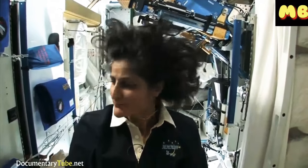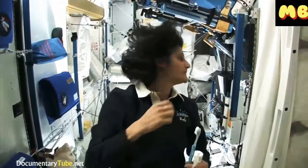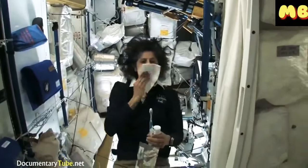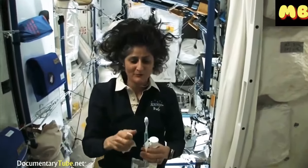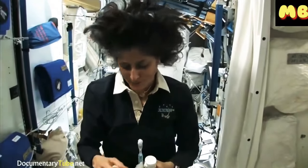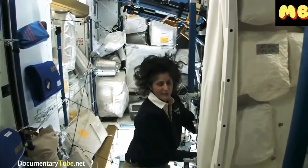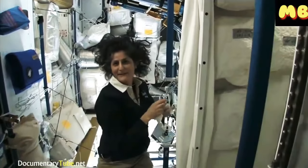So a lot of people ask what you do with the toothpaste after you brush your teeth. Two options: swallow it and it's sort of like mouthwash, but it tastes a little gross. Or you can just spit it out in a paper towel. Swallowing it I wouldn't recommend at home — I'm only up here for four months, so it's not that bad.